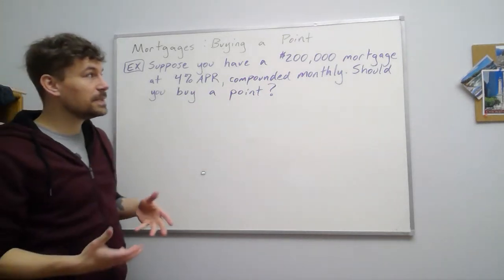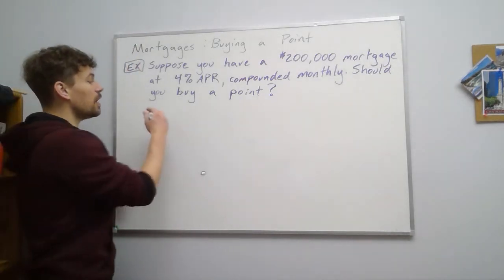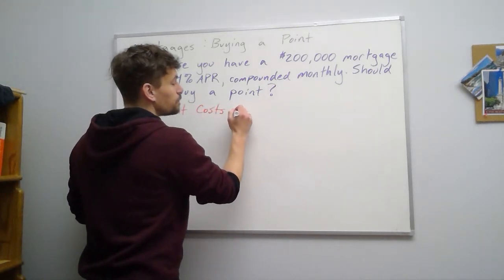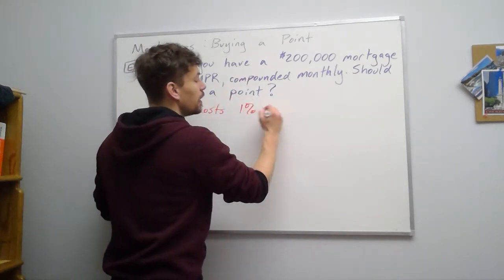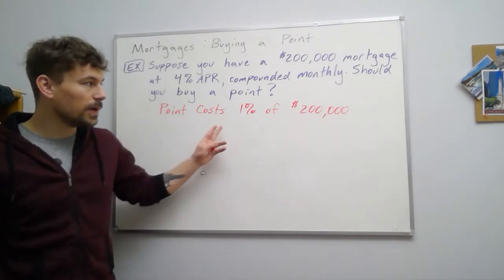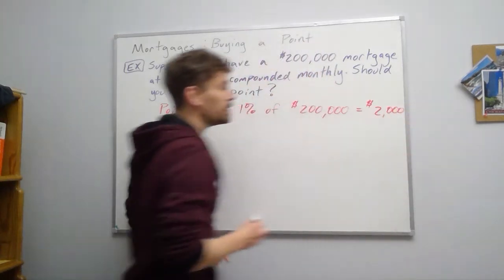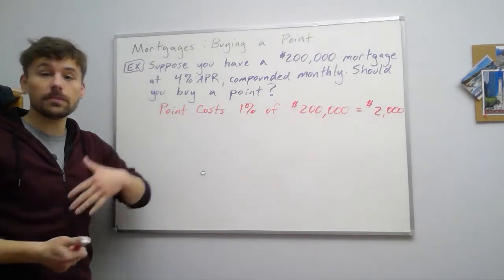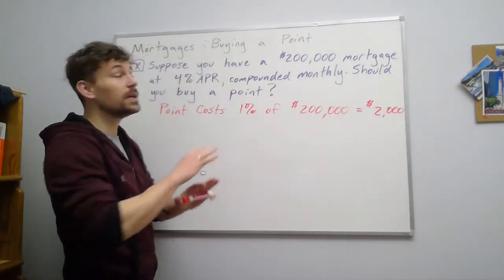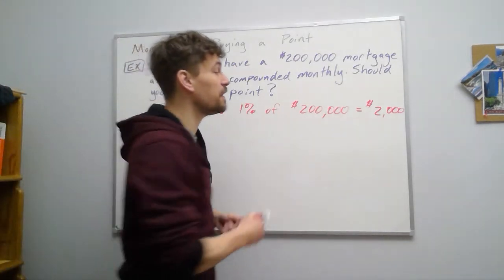Should we buy the point? Let's first look at how much it costs. The point costs 1% of the $200,000 mortgage — 0.01 times $200,000 — so it costs us $2,000 at the beginning. This is a fee we pay the bank in order to get a lower interest rate. That $2,000 does not lower your mortgage amount; your mortgage is still $200,000.